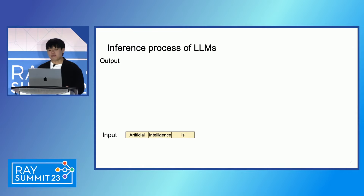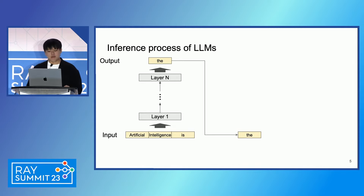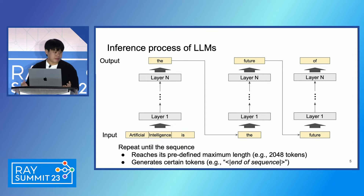To understand the problem, let's recap the inference process of LLMs. First, the user provides a prompt consisting of multiple tokens. The prompt goes through the model, and then we get the next token. In the next step, we feed this new token back to the model and get the second output. This process is repeated until the sequence either reaches a predefined maximum length — say 2000 tokens — or generates a certain stop token. This is basically how the inference process of LLMs works.